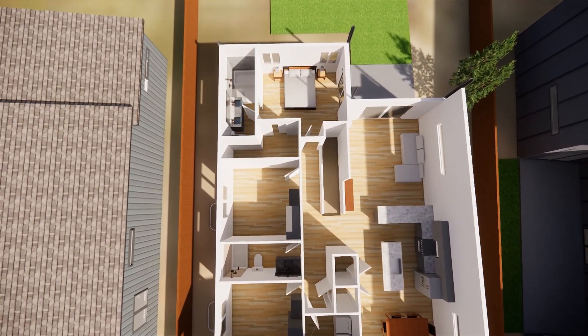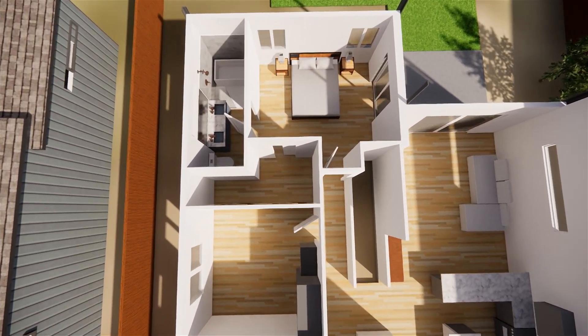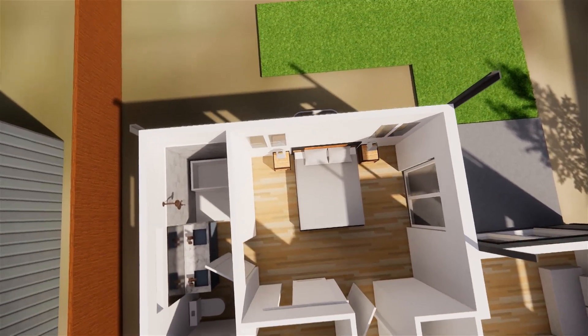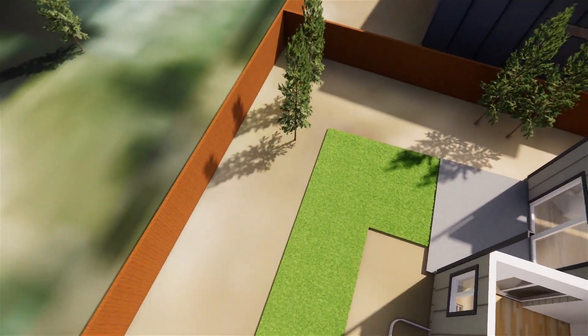The main bathroom is in the middle of the house. The primary suite in the back of the house has its own patio access, a walk-in closet, double vanity in the bathroom, as well as a shower-tub wet room combo.